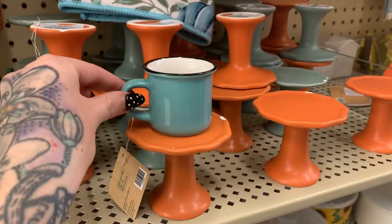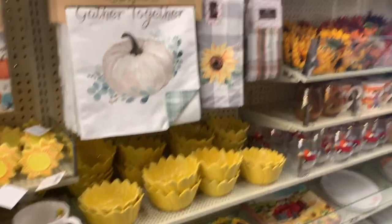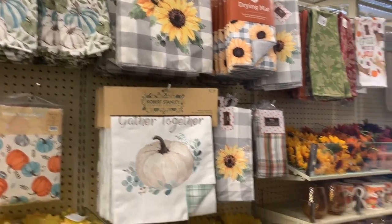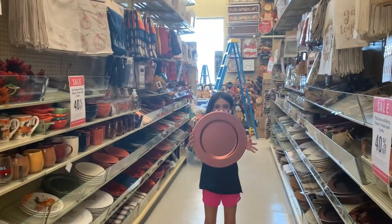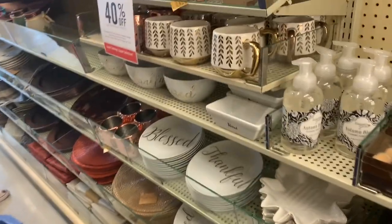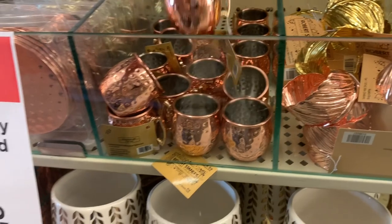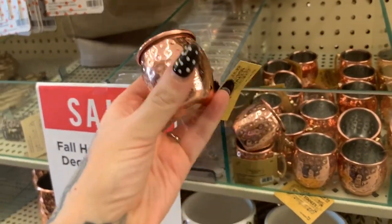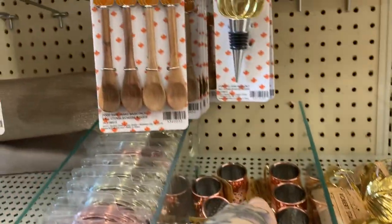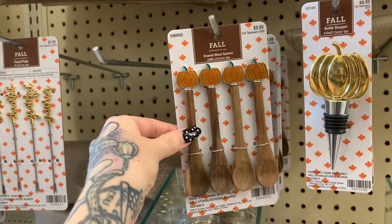They even have some sunflowers, guys, if you are into the sunflower look — so pretty. She found some pretty plates. Over here these are so cute — $5.99. Oh my goodness, so cute — look how cute these little wooden spoons are for $9.99.